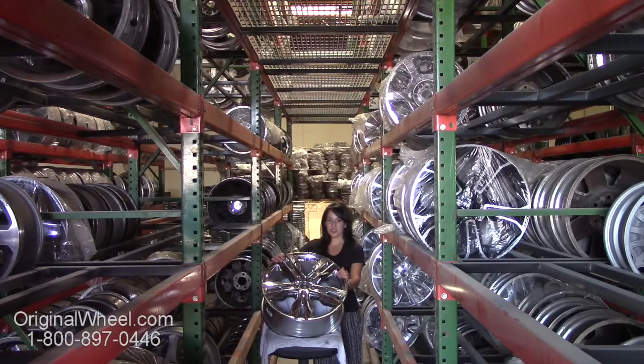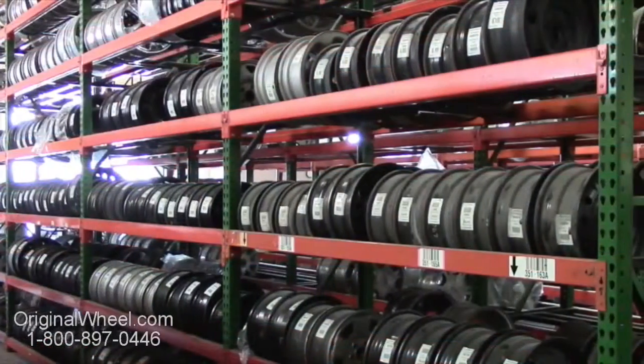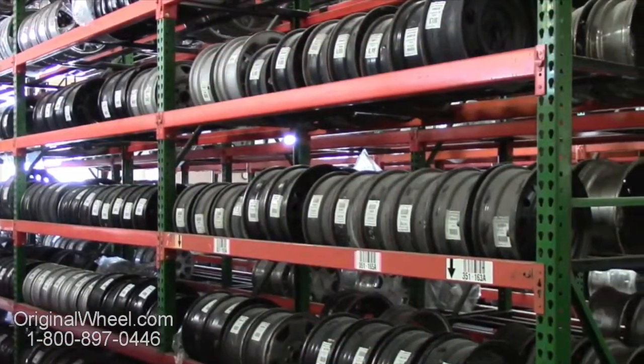If you have any questions or need help finding a Dodge 50 wheel, give us a call today. Our friendly representatives are standing by to assist you. Our sales representatives are here Monday through Friday from 8 a.m. to 5 p.m. Pacific Standard Time.